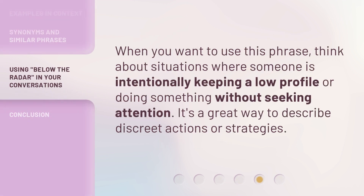When you want to use this phrase, think about situations where someone is intentionally keeping a low profile or doing something without seeking attention. It's a great way to describe discreet actions or strategies.